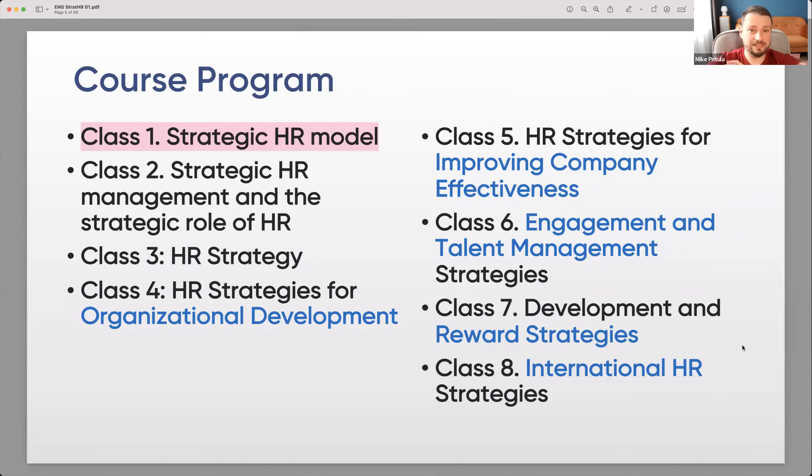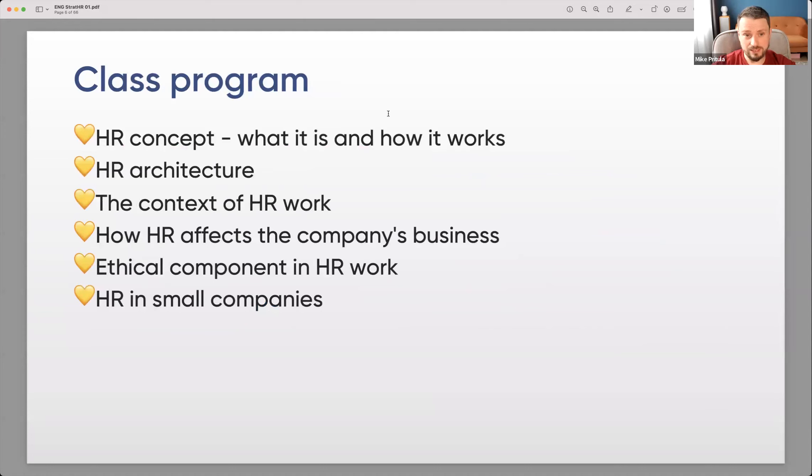This course covers everything in strategic HR and HR strategy. Today's class program covers the HR concept — what it is and how it works — HR architecture, the context of HR work, how HR affects the company's business, the ethical component in HR work, and HR in small companies. That's our plan for today.